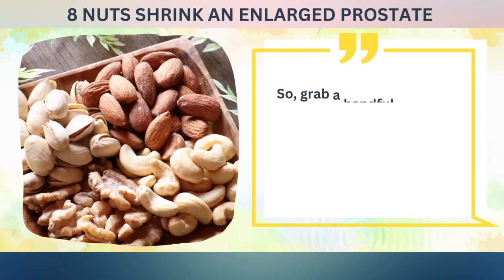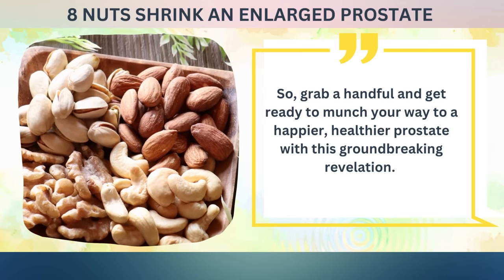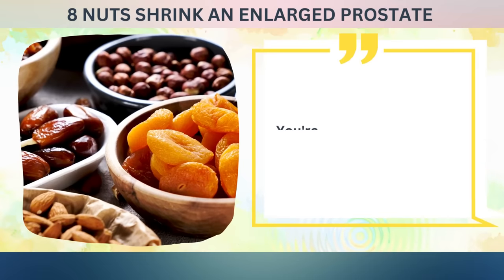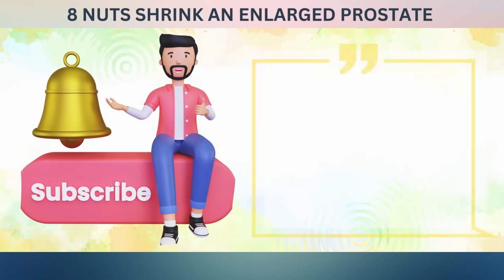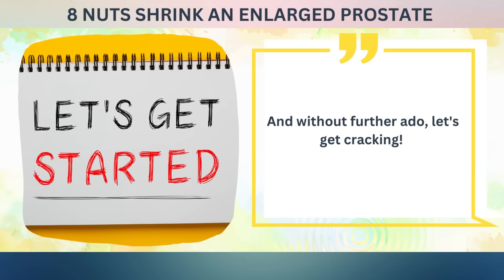So grab a handful and get ready to munch your way to a happier, healthier prostate with this groundbreaking revelation. You're about to go nuts for these incredible insights. Make sure to like, share, and subscribe for more amazing health tips and discoveries. And without further ado, let's get cracking.